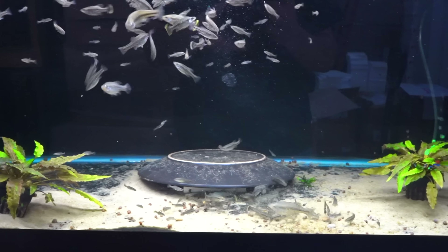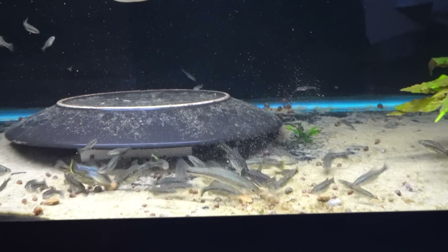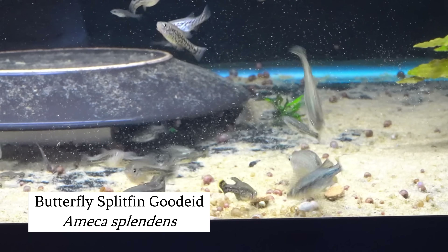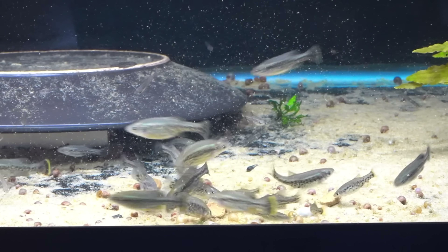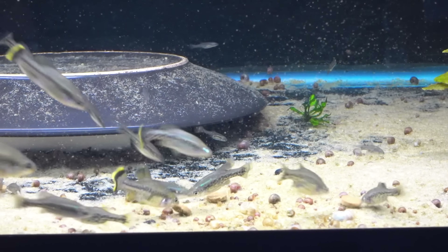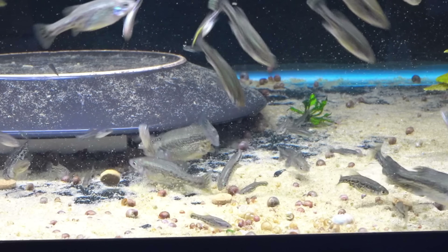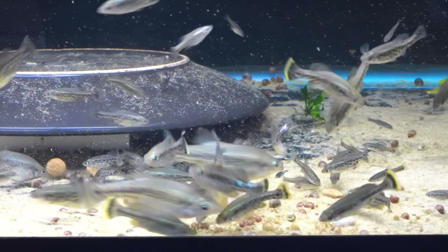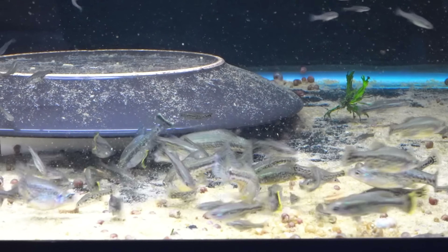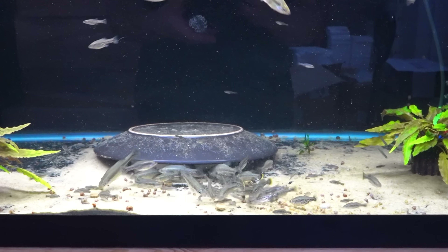Here's one that everyone likes but isn't always easy to find — you won't see this in a pet store usually. This is Ameca splendens, the butterfly goodeid or butterfly splitfin. The males get a really nice bright yellow stripe across the end of their tail. This is a decent sized fish; an adult female can reach about three inches or so. Nice healthy group, hobbyist-bred and raised right here in the US. Ameca splendens — awesome group.